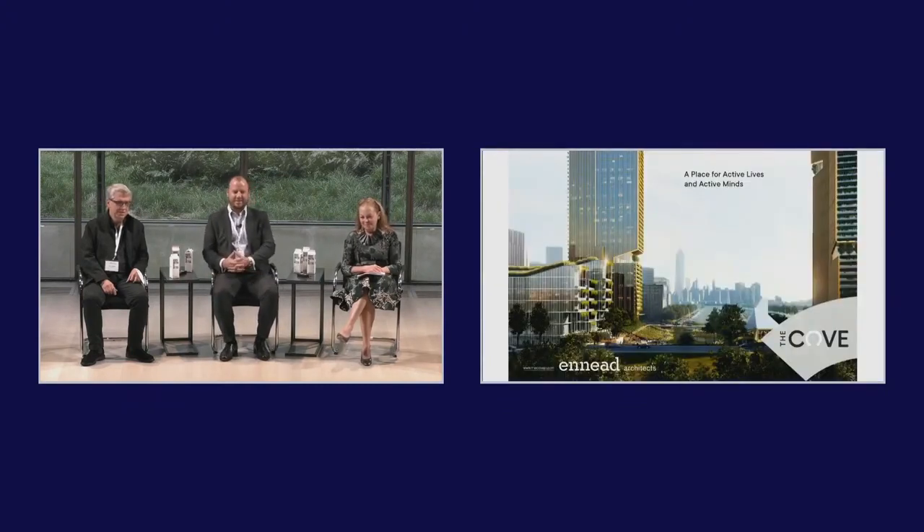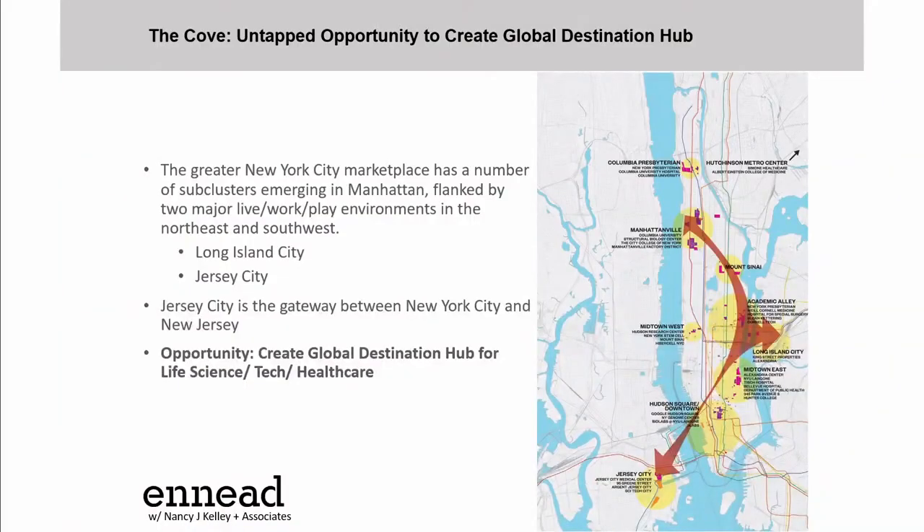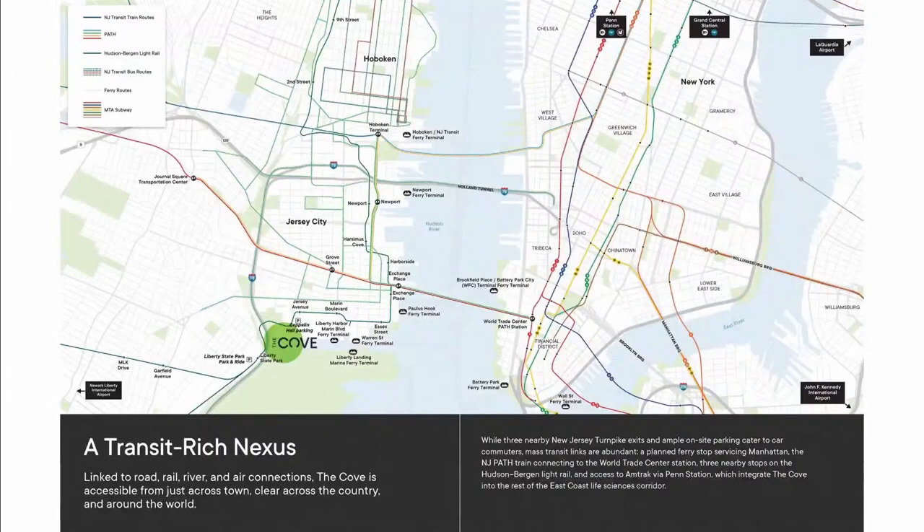The Cove has a fantastic site in Jersey City at the end of what we call the Morrison Basin — it's about a 16-acre site. You've seen this bio arc many times, but it's really about connecting the two portals and gateways in Manhattan, starting up at Columbia and even Einstein, moving down through academic alley on the west side, and then into Jersey City, which we view as both the gateway to New York and the gateway to all the pharma in New Jersey. It's easy to get to by almost any transportation, and there will be ferry service particularly to the Cove.